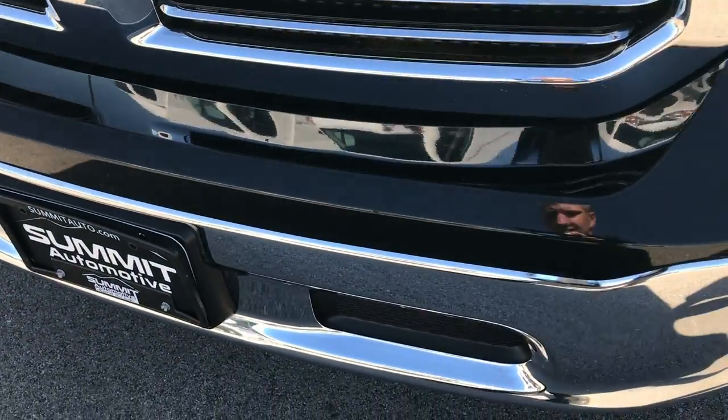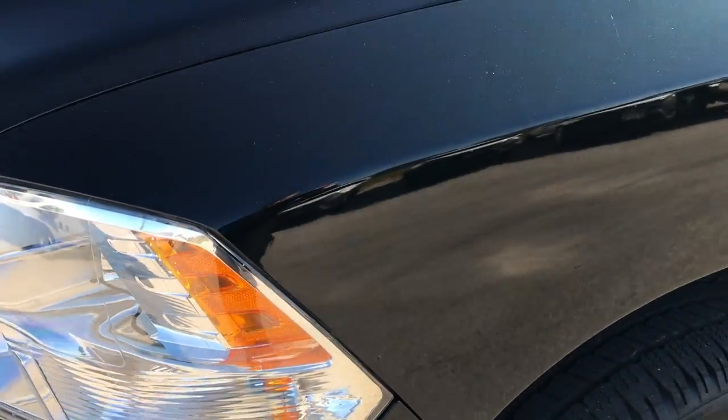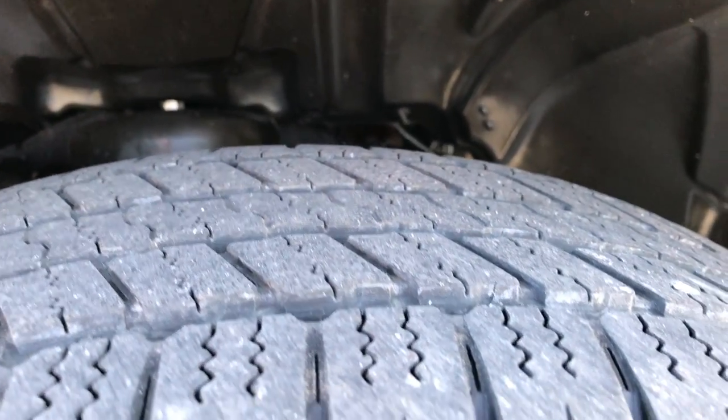No dents or dings on the front bumper. Factory fog lights. This one has the 20 inch Goodyear Wrangler SRA 275-60R20 tires with the factory 20 inch alloy rims with the chrome covers. These tires have roughly about half the tread left on them.